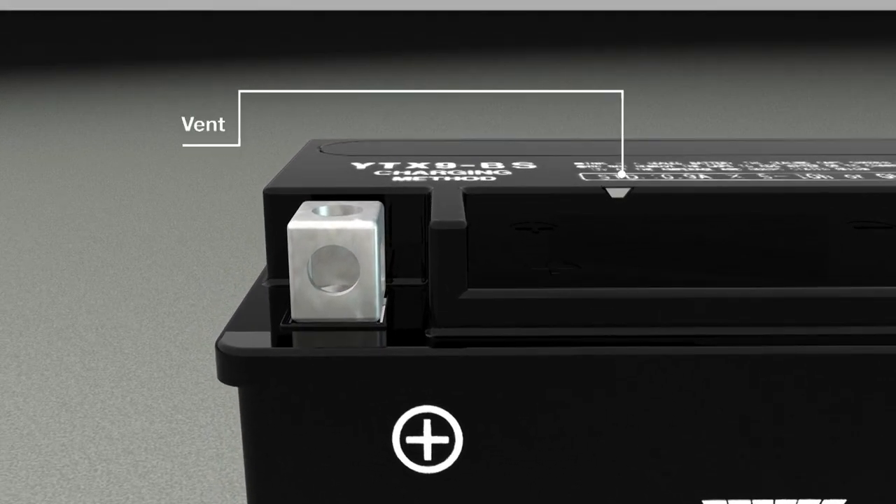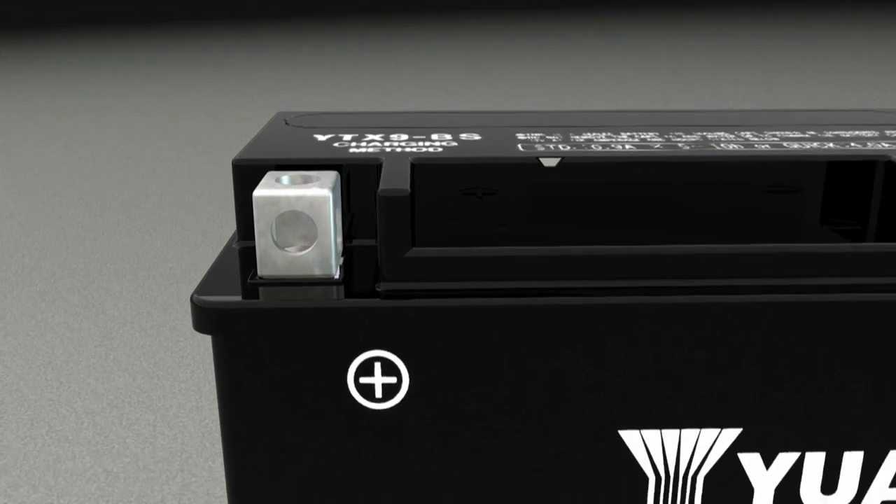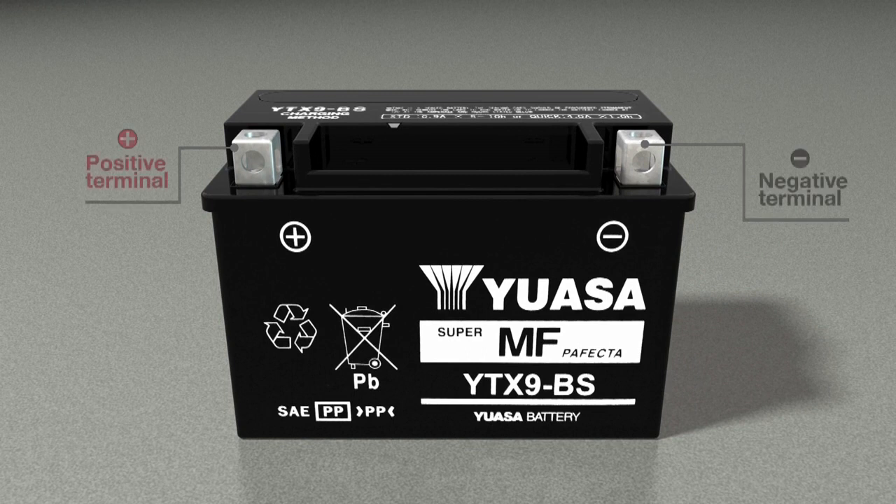A vent or safety valve relieves any excess pressure inside the battery from the chemical processes taking place inside. Two terminals — one positive and one negative — connect to the battery's internal components and provide the pathway for the battery's energy. The terminals are sealed to the shell, preventing leakage and reducing corrosion.